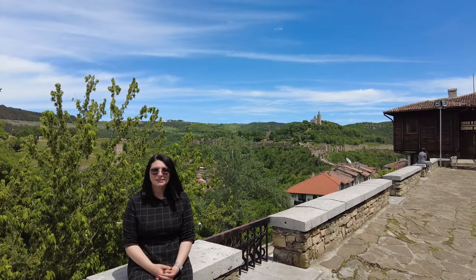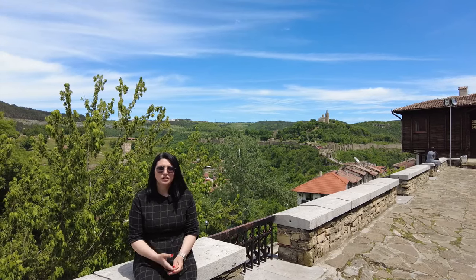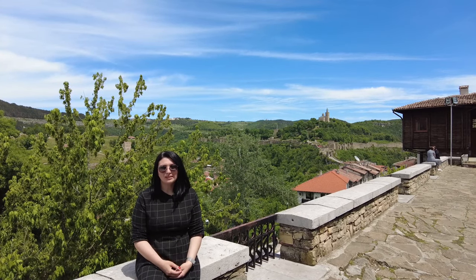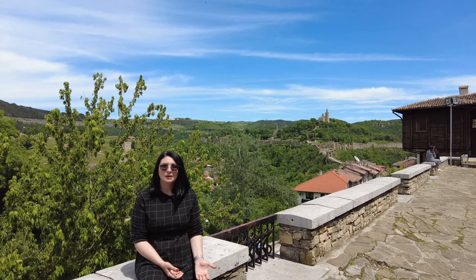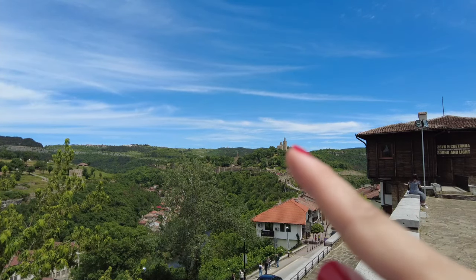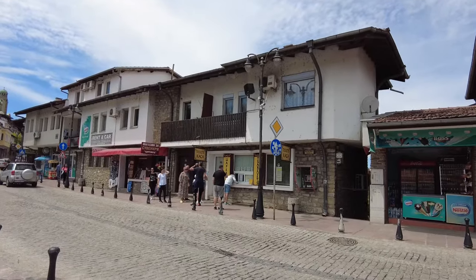Velika Tırnova, 1187 ile 1393 yılları arasında 2. Bulgar İmparatorluğu'na başkentlik yapmış. Bu nedenle Bulgar tarihi açısından önemli bir yere sahip. Şehir iki tepe arasında ve Yantıra Nehri kıyısında kurulmuş; tarihi 7000 yıl öncesine dayanıyor. Trakya kavimlerinin yaşadığı bu bölgede arkeolojik kazılarda Roma dönemine ait sikkeler bulunmuş. Şimdi sembol olan Saravets Kalesi'ne doğru gidiyoruz.